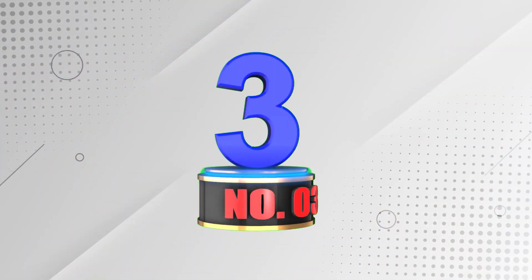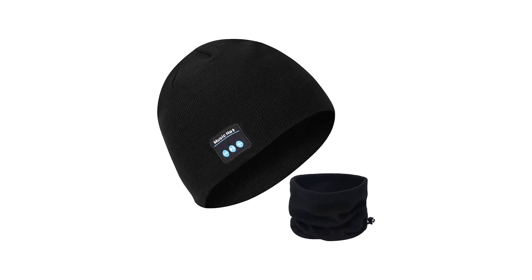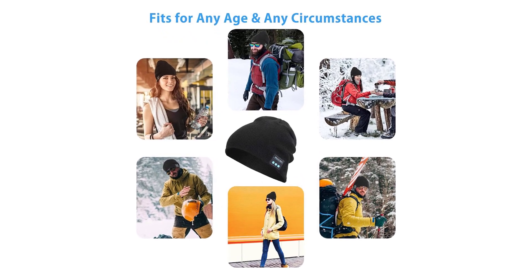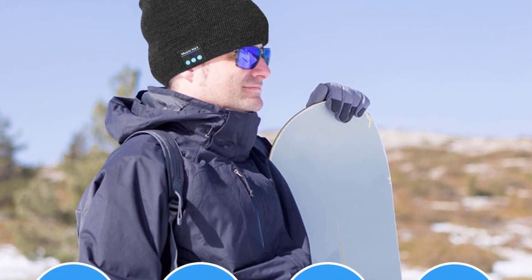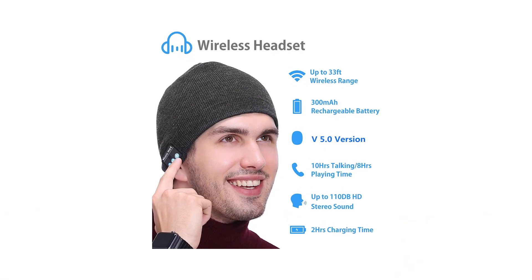Number 3: Miserwe Wireless Beanie Hat. If you are searching for a Bluetooth beanie at a budget price that still has all the features of a more premium one, you could do much worse than the Miserwe wireless beanie. It won't break the bank, yet it still looks stylish and provides your ears with soothing melodies. This hat still provides good warmth, and the speakers are surprisingly good. You can experience sound at 110 dB, while the 300 mAh lithium-ion battery gives it a respectable eight hours of life.